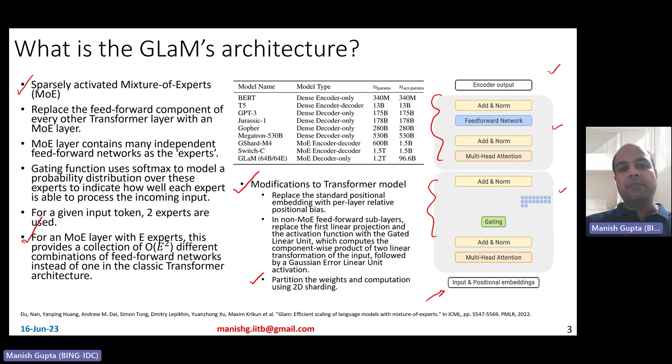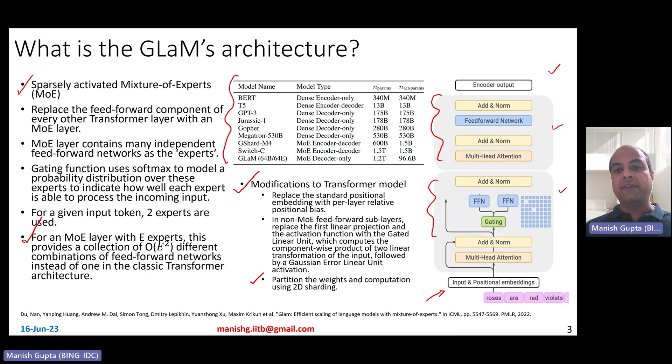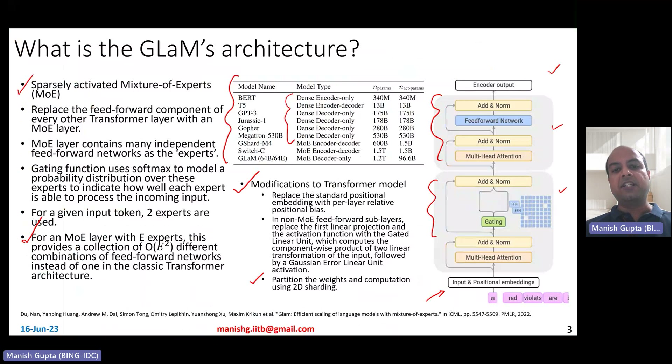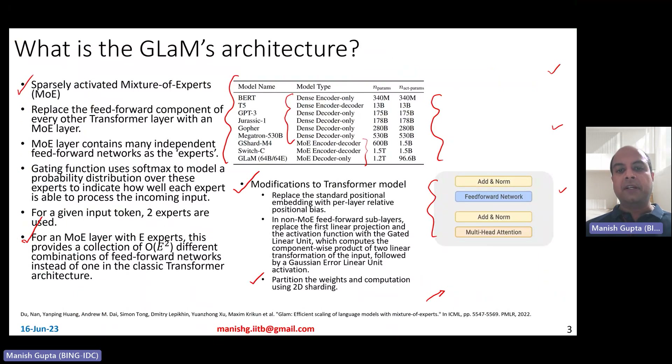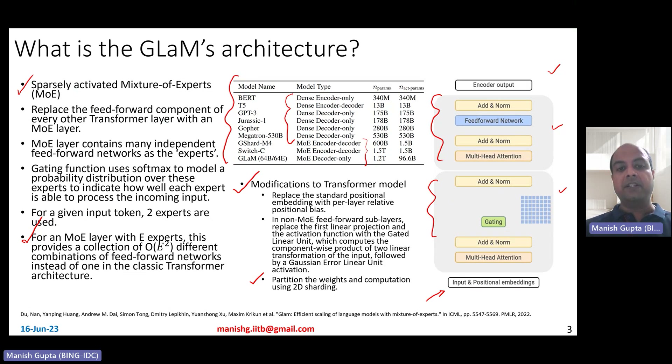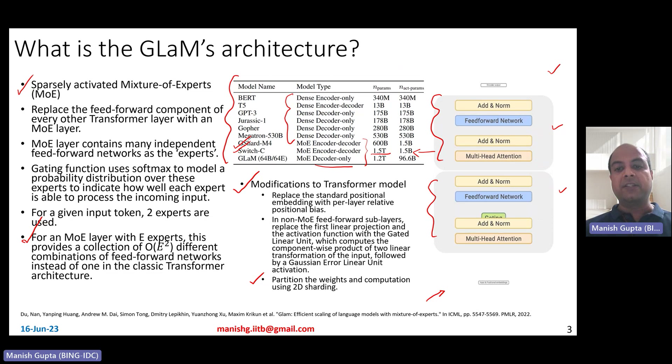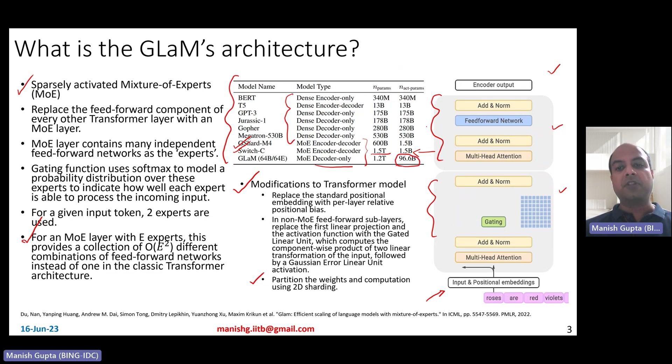Here's a comparison with other large language models — BERT, T5, and so on. There are densely activated models and mixture of experts models. Previous MoE-based models include GShard and Switch-C. Switch-C is already in the trillion zone at 1.5 trillion parameters, but compared to Switch-C, which is an encoder-decoder model, GLaM is a decoder-only model. It activates only 96.6 billion parameters compared to other models which have a very large number of activated parameters.